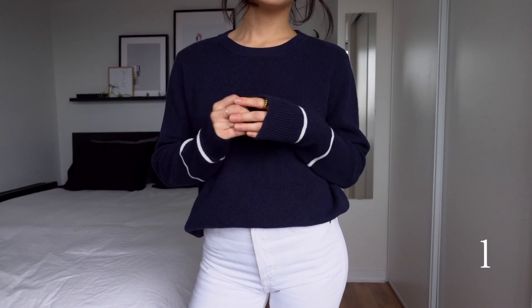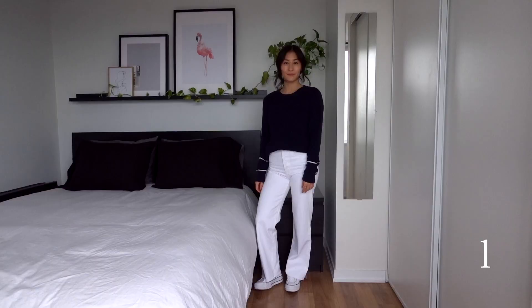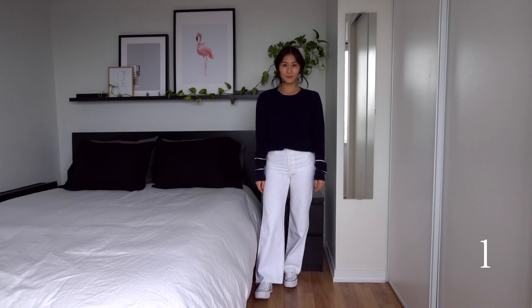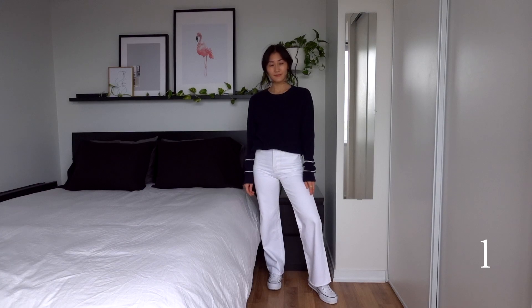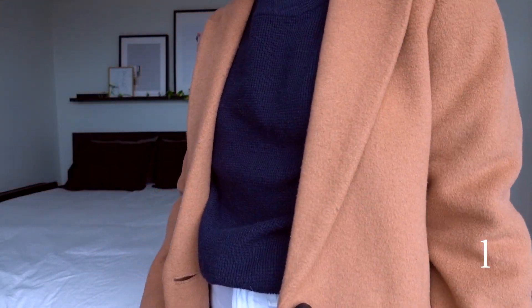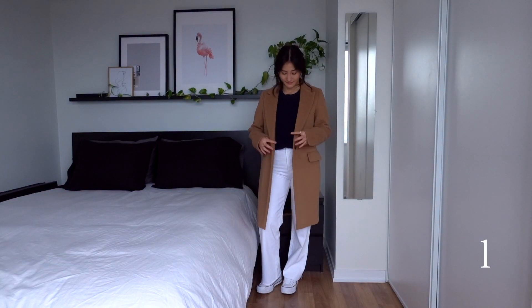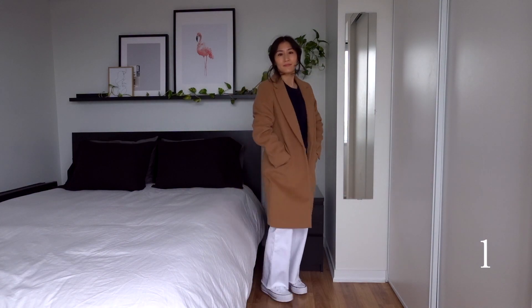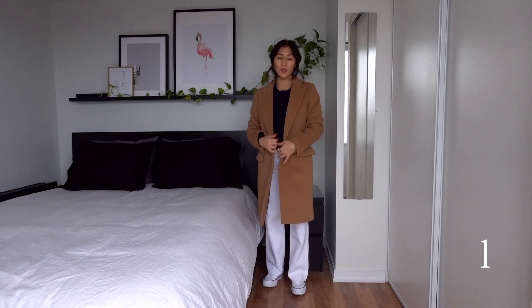For this first outfit, I've paired the navy sweater with the white jeans and Converse shoes. Nothing groundbreaking here — just a simple, casual, daytime outfit. I hope by now no one thinks you can't wear white after Labor Day. White in the fall looks super crisp and clean. In the fall I'm usually leaning toward darker colors, so it helps to bring some brightness to my outfits.